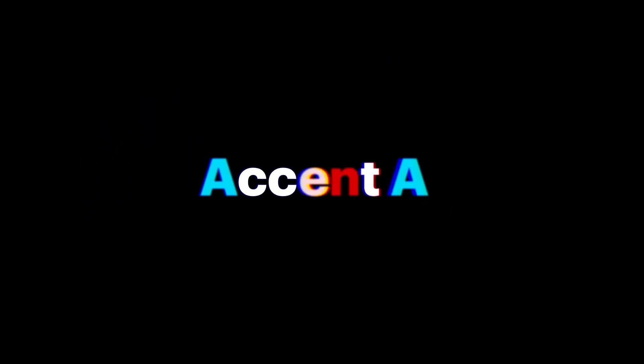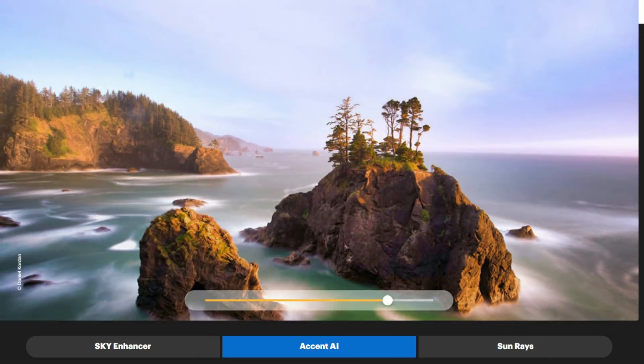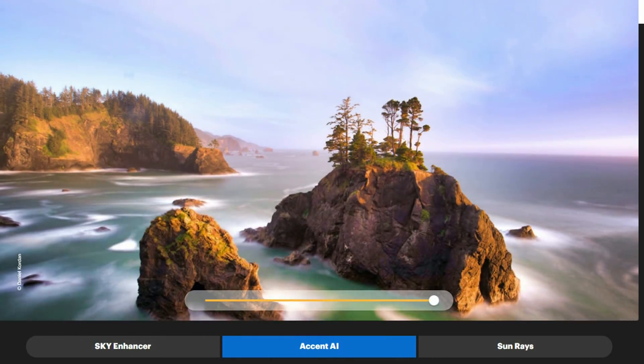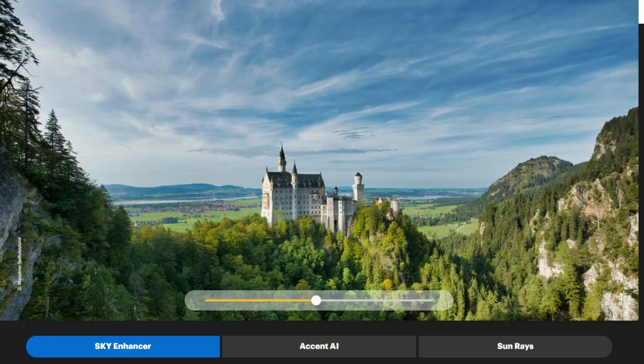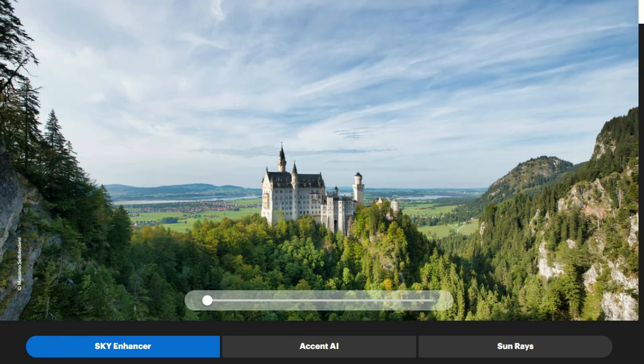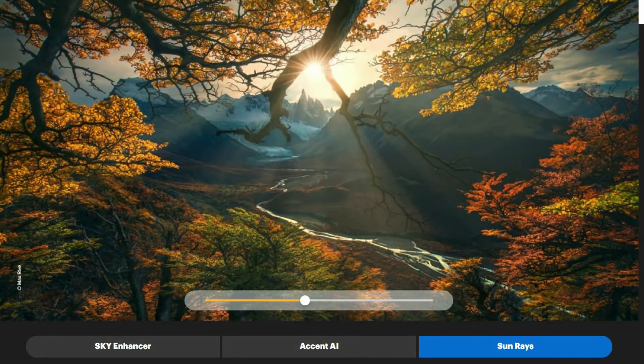Luminar 3 also has Accent AI, or Accent Artificial Intelligence. It's the smartest, most intelligent slider in the world to improve color, details, tone, and depth in a photo in seconds. One slider does this so you don't have to make a dozen manual adjustments. Luminar 3 also has the Artificial Intelligence Sky Enhancer with a strength slider, and it has something that I love which is the Sunrays filter — you can add sunrays super fast and easy.